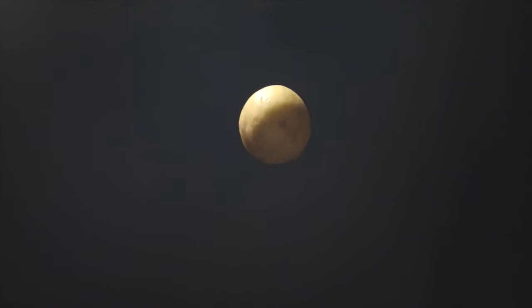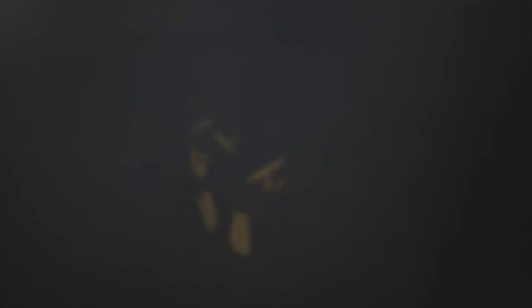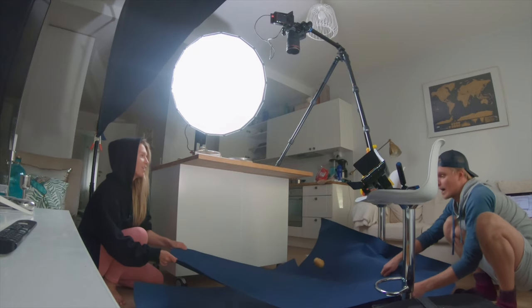This was the first shot I filmed and definitely the trickiest shot in this video. It would also determine if the story from potatoes to fries was gonna work out or not. This shot is a combination of two separate shots: one shot of a potato flying towards the camera, and one shot of fries flying towards the camera. It took a few good takes to get it right.